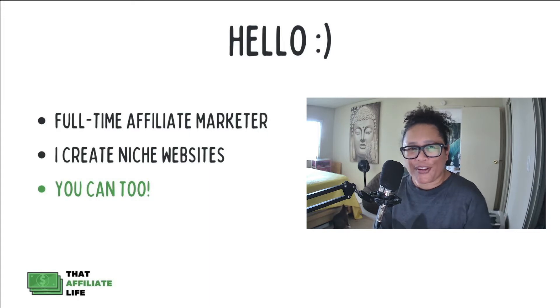Just a quick introduction before we get started. My name is Eartha. If you've never been to this channel before, I'm a full-time affiliate marketer. I create niche websites that promote various affiliate products and you can too. I'll share how you can get started doing that, especially if you are a beginner or intermediate affiliate marketer. Let's get started with the first affiliate program.